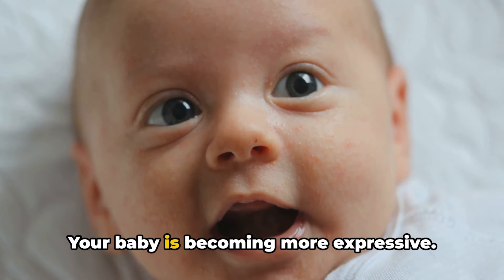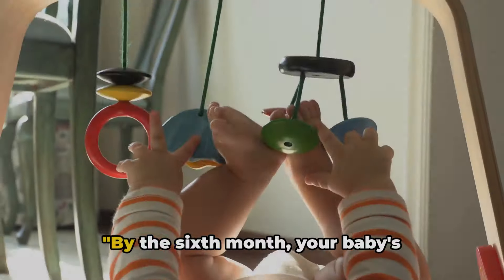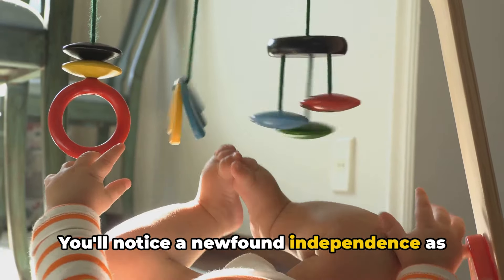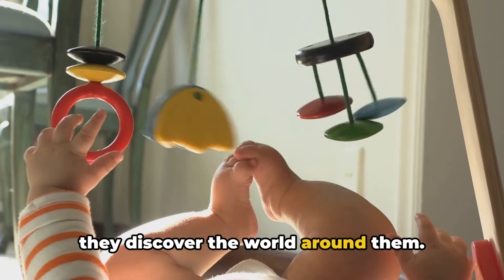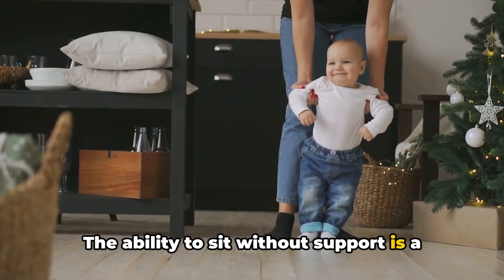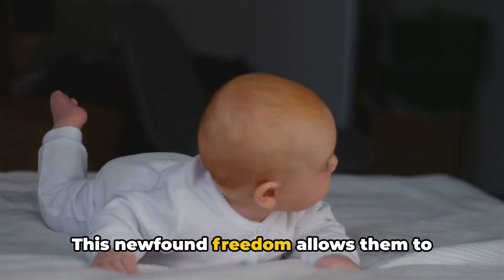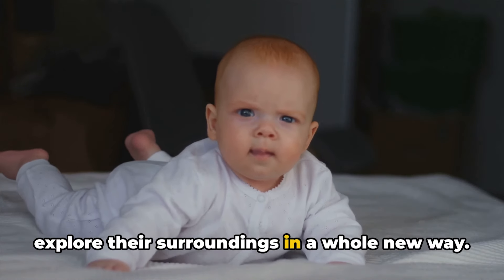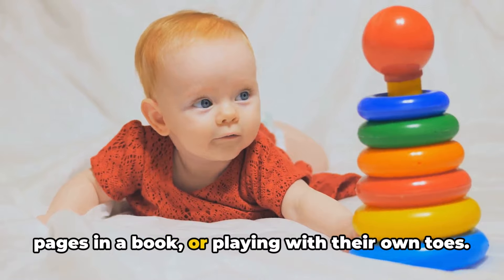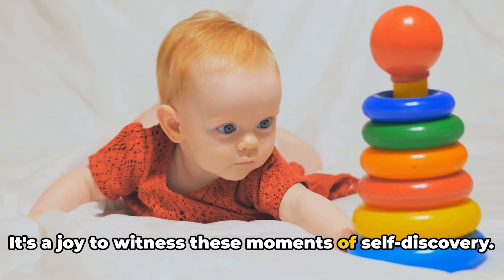Your baby is becoming more expressive. By the sixth month, your baby's personality starts to shine. You'll notice a newfound independence as they discover the world around them. The ability to sit without support is a significant milestone that most babies reach by the sixth month. This newfound freedom allows them to explore their surroundings in a whole new way. They may start reaching for toys, turning pages in a book, or playing with their own toes — joyful moments of self-discovery.